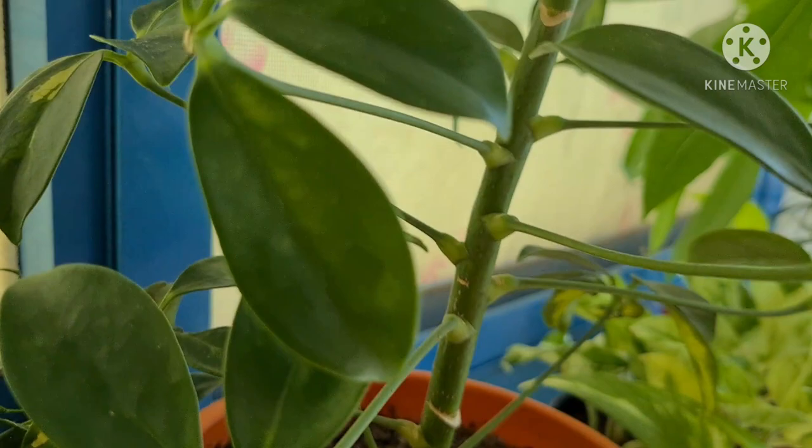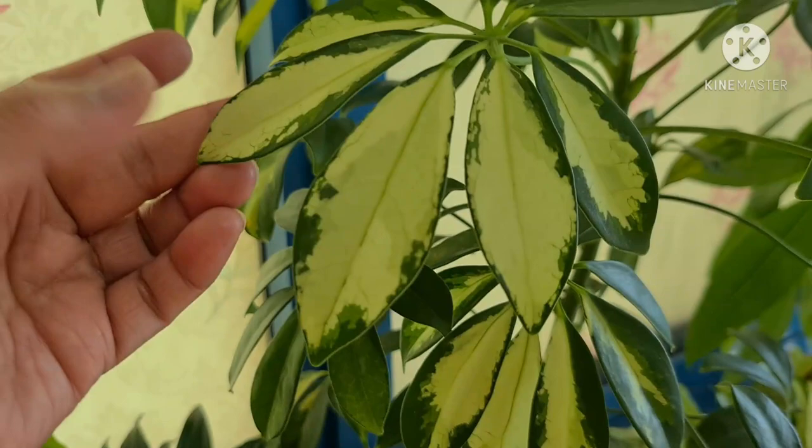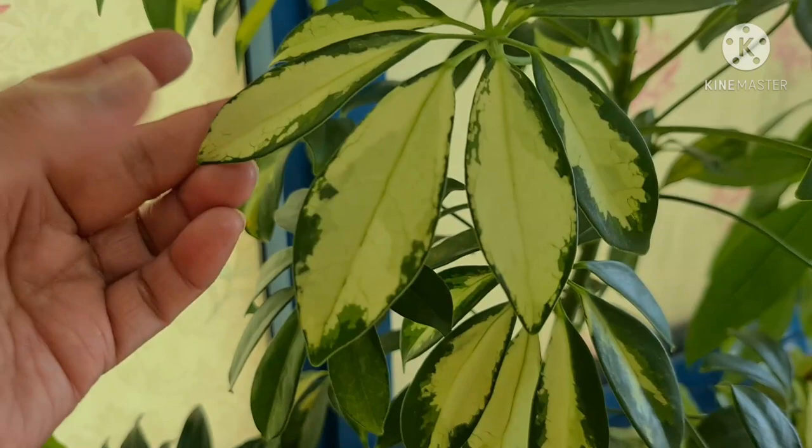Look at this, guys — only two left. They usually have six leaves in one stem. But aside from this, mostly they are still okay.